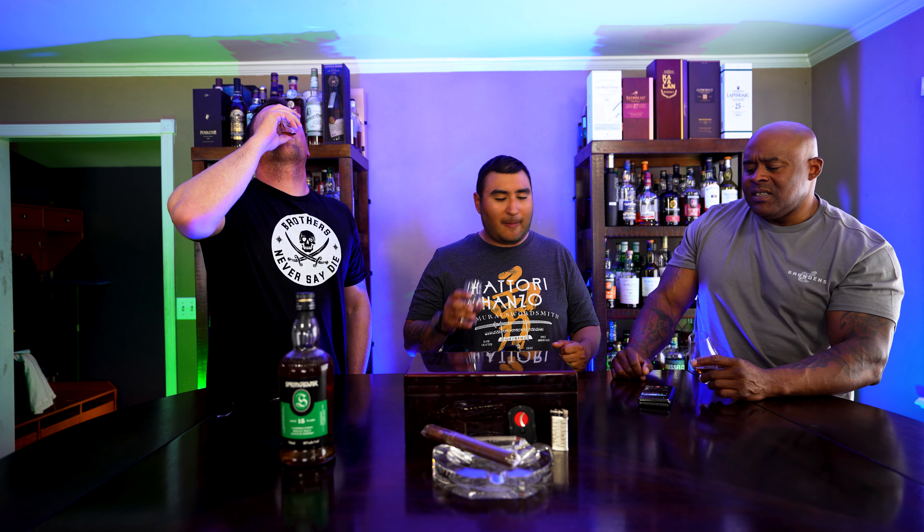Today we'll be doing a review of Spring Bank 15 years. I'm getting like a spicy cinnamon on the finish. There's definitely a spice in there. This rates right up there with me — I'm gonna give it a higher score. I'm gonna give it an 8-9 because this is something that I absolutely love.